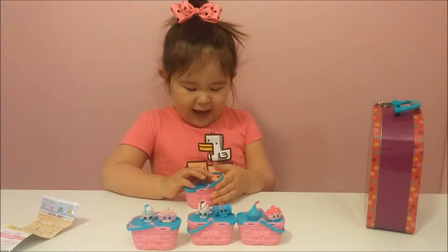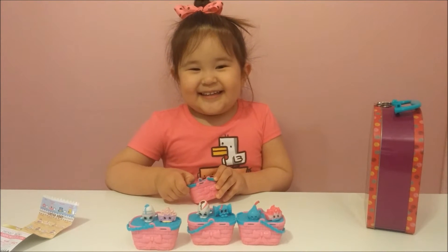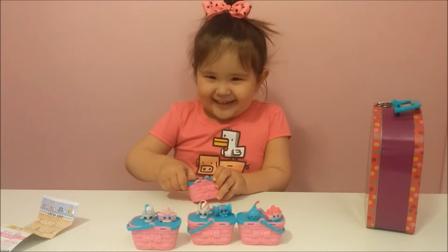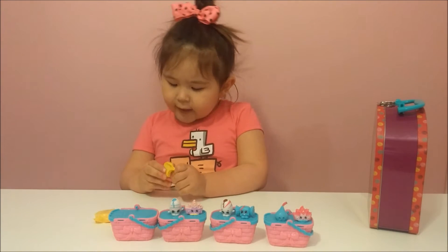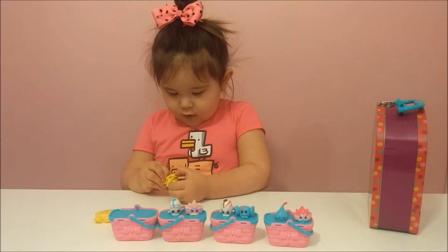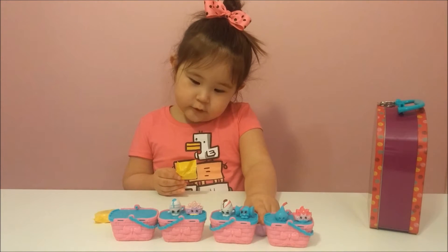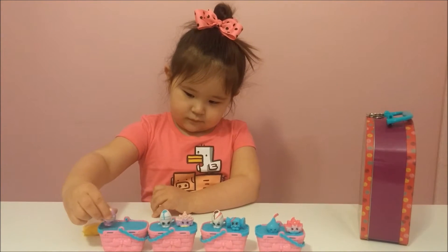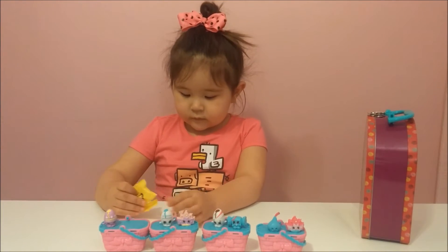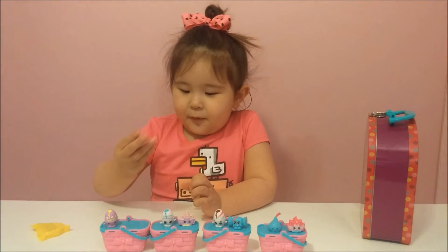We're gonna open our last Shopkins. Why don't they give me limited edition Googie anymore? And we got another Googie — purple. It's kinda purple.